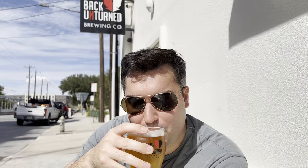That was just a quick pit stop here at Back Unturned Brewing Company. Now we're going to head back out and explore more San Antonio.